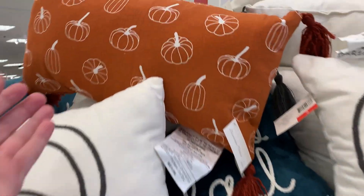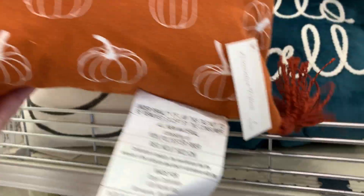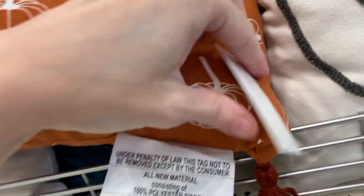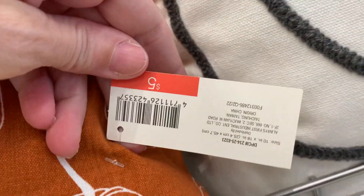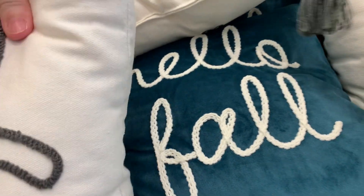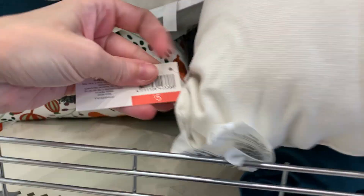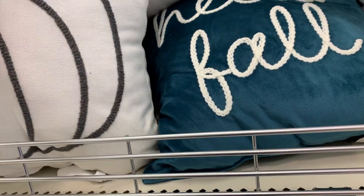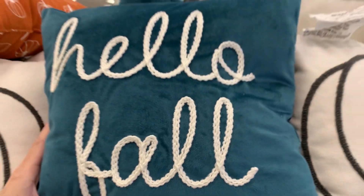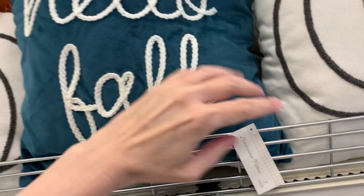They've got a bunch of new fall pillows out. I love this orange pillow here with the pumpkins on it — it's got tassels on all four corners too, and it's just $5. They also have this black and white pumpkin design pillow, also $5. All the pillows here are $5 each. This pillow is a pretty teal blue color and it says 'hello fall' on it — the fabric has a kind of velvet feel to it.